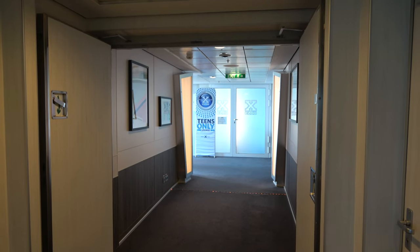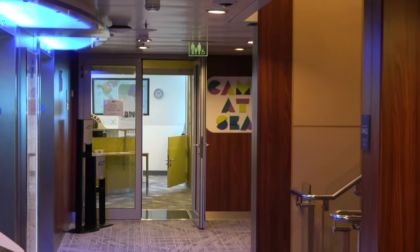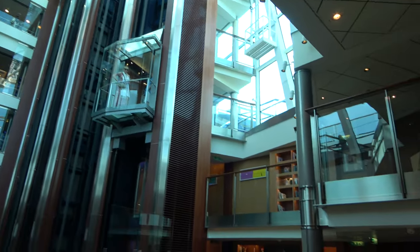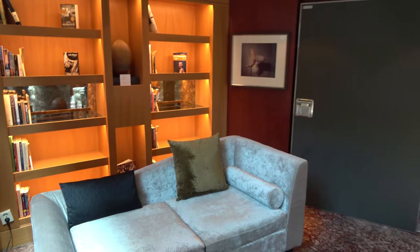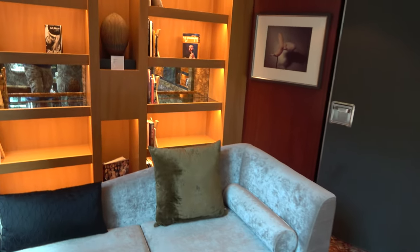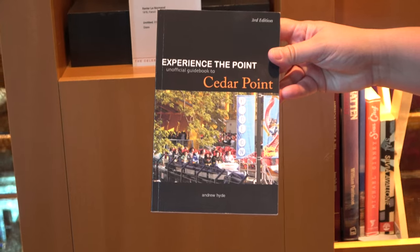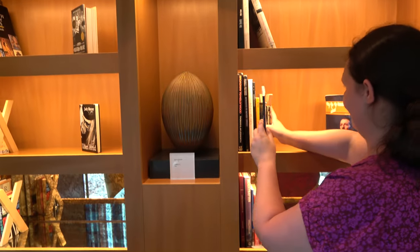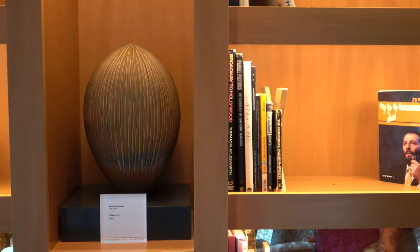On deck 15 is where you'll find the kids clubs: the X Club for teens, the Annex which looks like beanbag chairs, and Camp at Sea for kids. On decks 10 and 11 there's a library right by the main elevators — a really big library with nice comfy chairs, a good quiet place to read or get work done with a large selection of books.